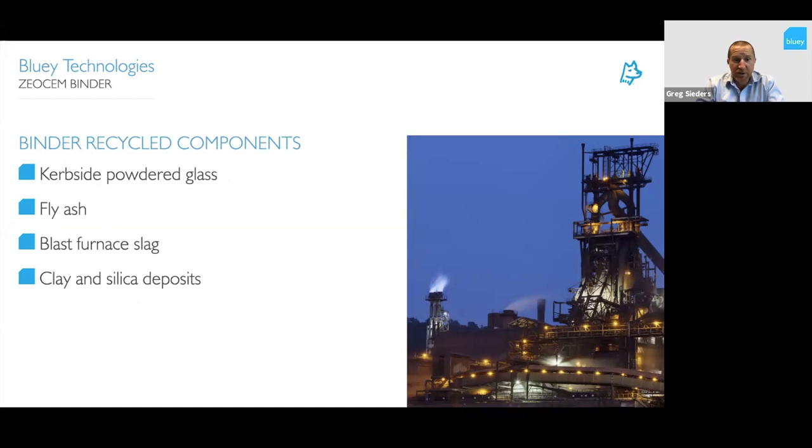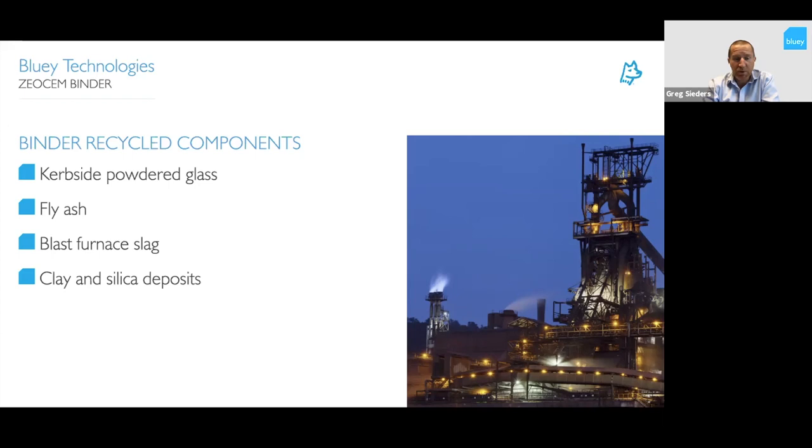The binder technology also includes a lot of recycled components: curbside powdered glass, fly ash, glass furnace slag, and clay and silica deposits. Because of the ZeoSem technology, you can use curbside glass in this product — unlike normal OPC cements where glass causes an alkali-aggregate reaction (AAR). Applications include structural sewer lining products, contaminated ground grouting, acid-resistant repair mortars, and acid-resistant concretes.